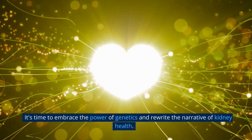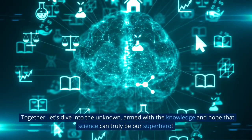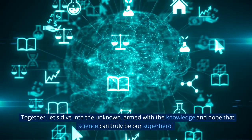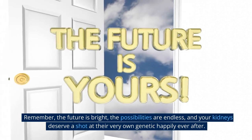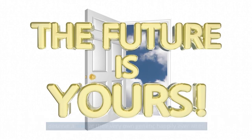Gene therapy is the superhero cape we've all been waiting for to combat chronic kidney disease. It's time to embrace the power of genetics and rewrite the narrative of kidney health. Together, let's dive into the unknown, armed with the knowledge and hope that science can truly be our superhero. Remember, the future is bright, the possibilities are endless, and your kidneys deserve a shot at their very own genetic happily ever after.